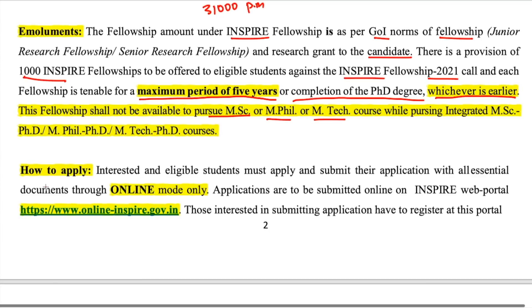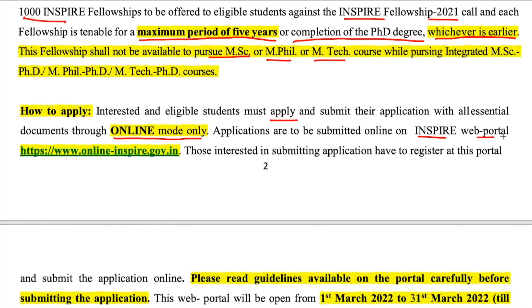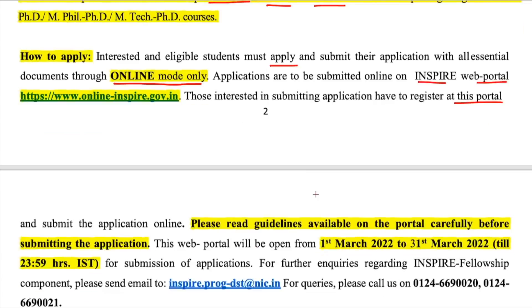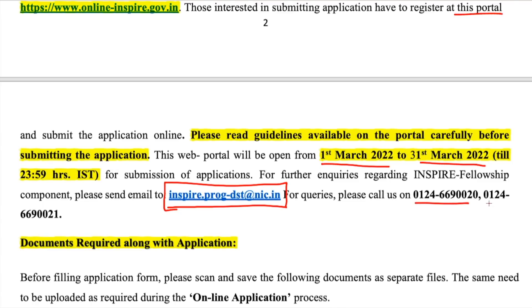Interested and eligible students must apply and submit their application with all essential documents through online mode only on the INSPIRE web portal. You must first register on the portal, then submit the application form. Please read the guidelines carefully before submitting. The web portal will be open from 1st March to 31st March.